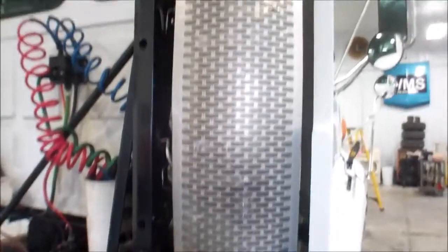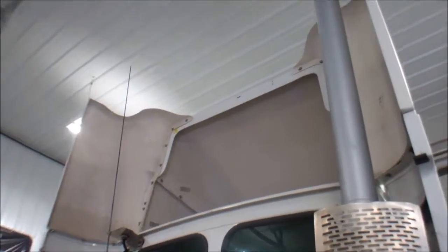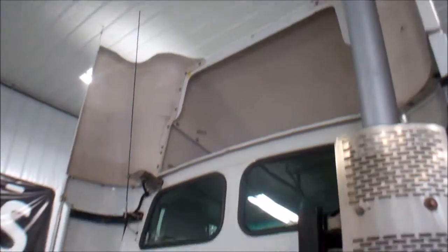Again, all the exhaust. This guy done test driving this truck — it runs up and down the road just like it should. It looks good. Frame's in real nice condition.